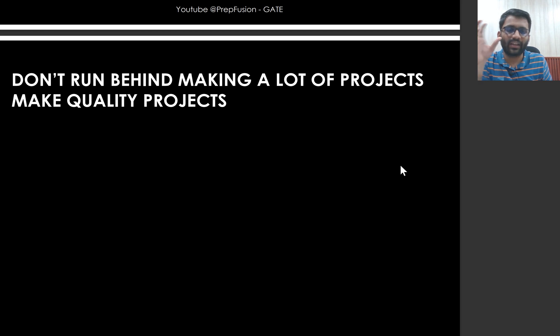In all MTech colleges, the first semester is all about coursework — they will teach you theory. You might feel that you are not getting practical exposure, but don't worry about that.